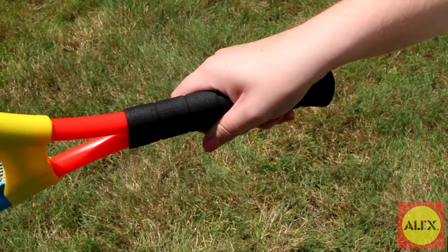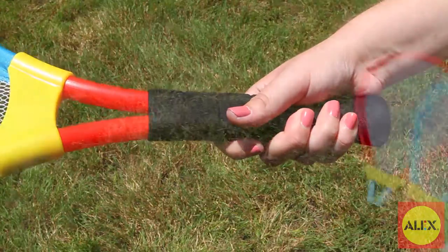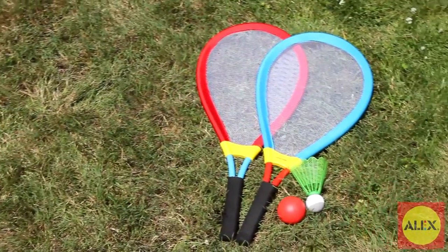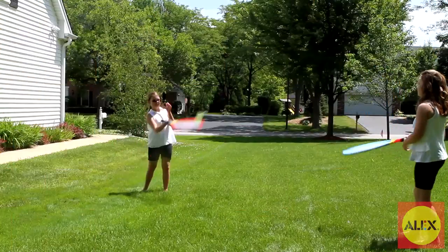The soft foam grips make the rackets easy and comfortable to hold and swing. Included with the two gigantic rackets, you'll also receive one foam tennis ball and one giant birdie to play with. Grab a friend, or play by yourself.